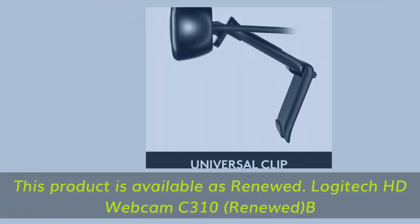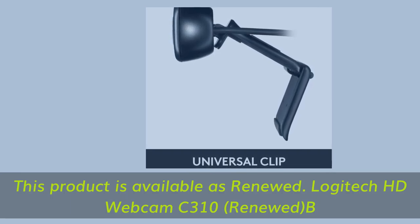This product is available as renewed. Logitech HD Webcam C310, renewed.